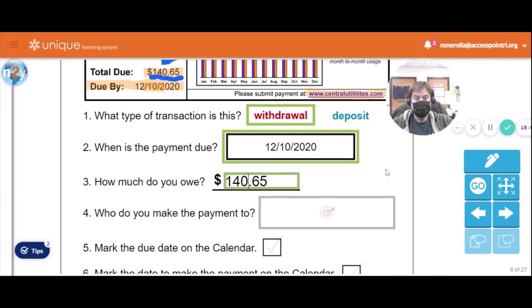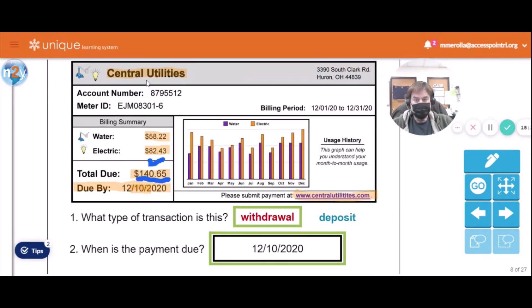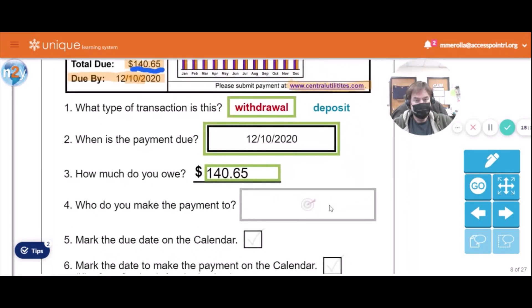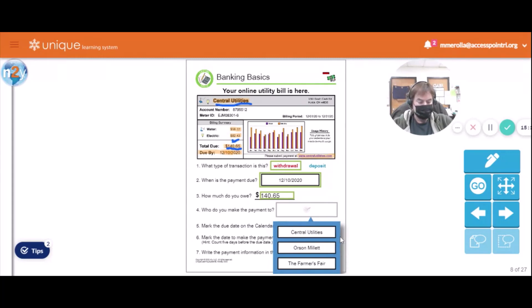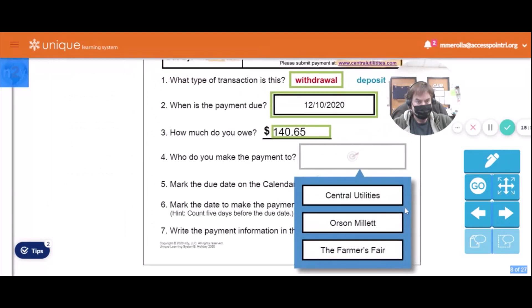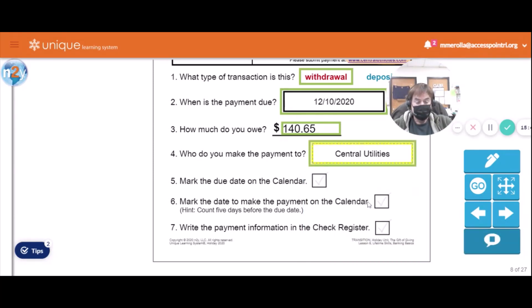Who do you make your payment to? Central Utilities — Central Utilities. Let's see which one says Central Utilities. This one says Orson Millet, this one says The Farmer's Fair, this one says Central Utilities. There you go.